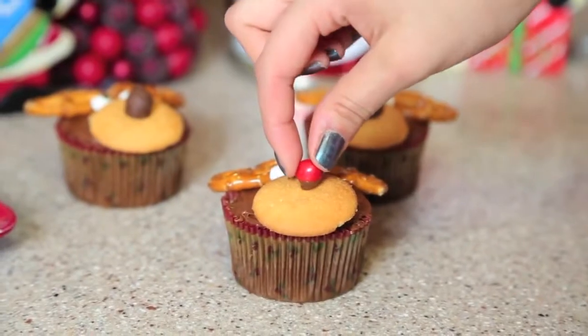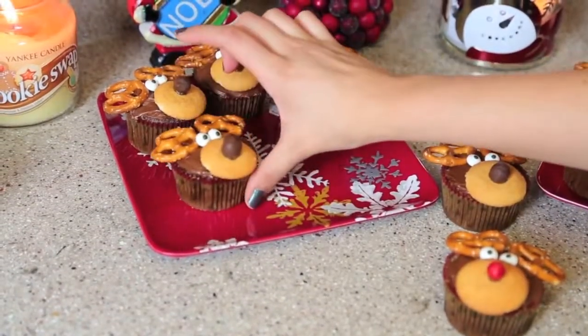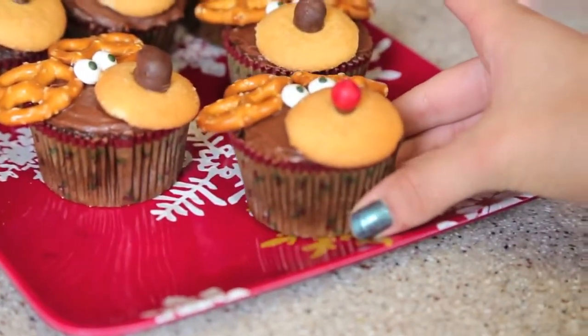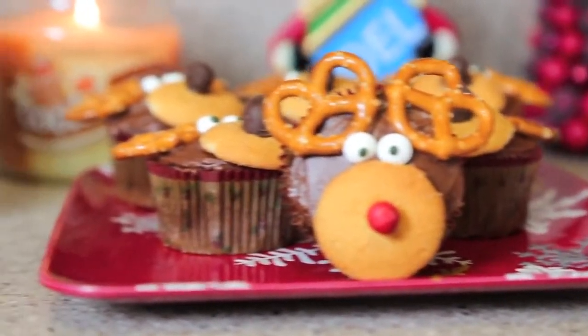One of them has to have a red nose for little Rudolph, so I did that. Then you can place them all on a plate making sure that Rudolph is the shining star. And now you have all of your super adorable reindeer cupcakes!